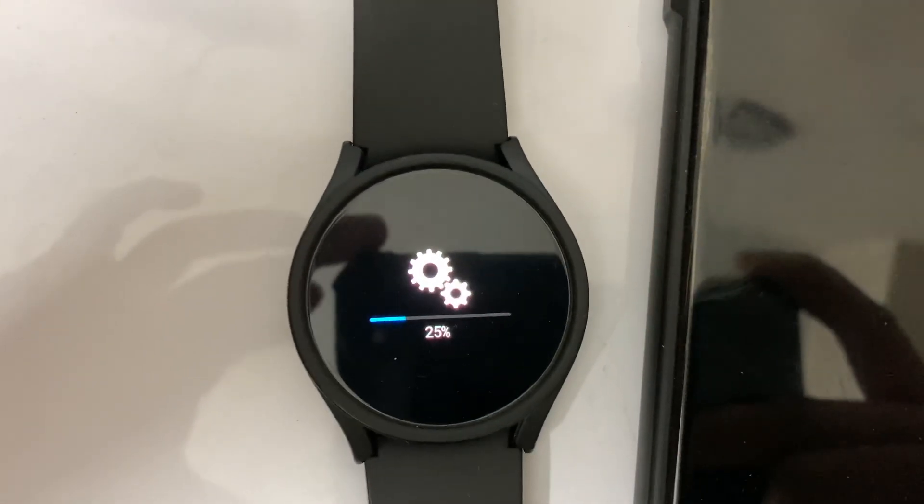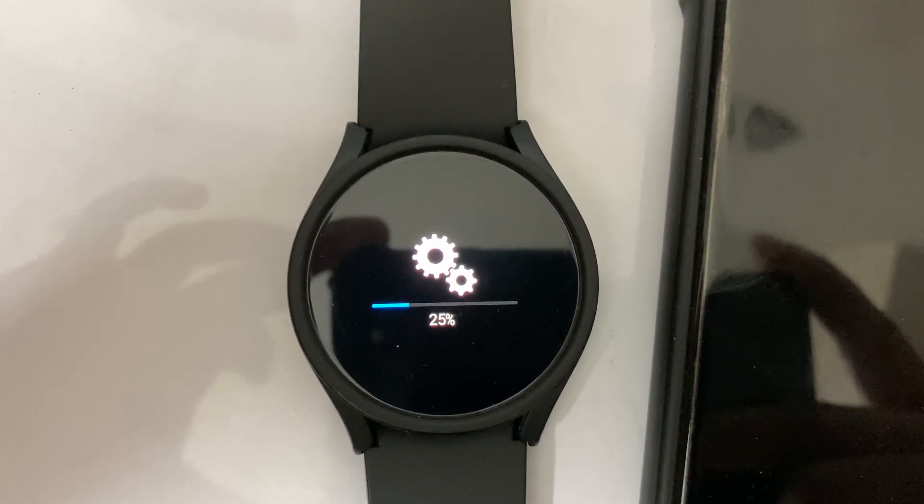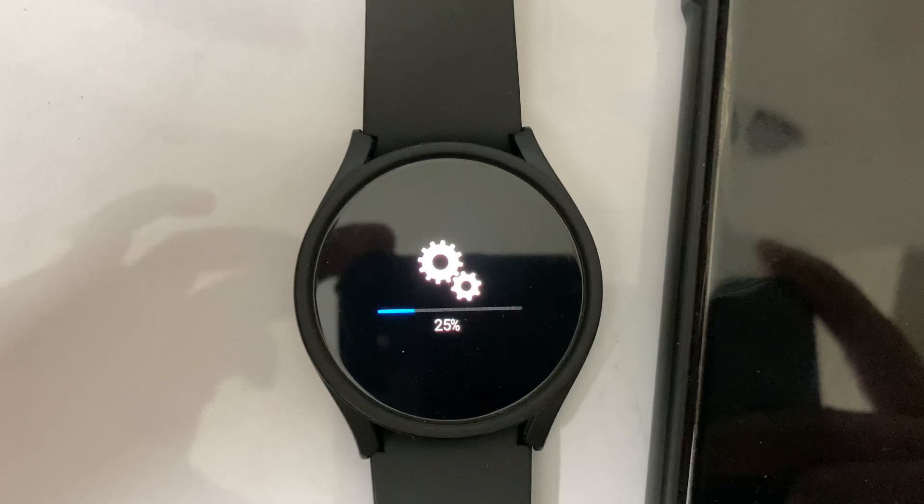My watch just restarted. The main software installation process is now going on.